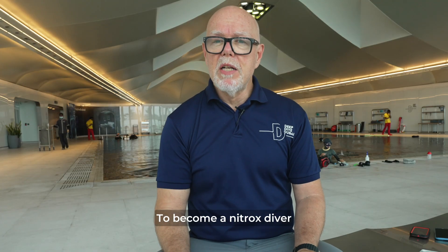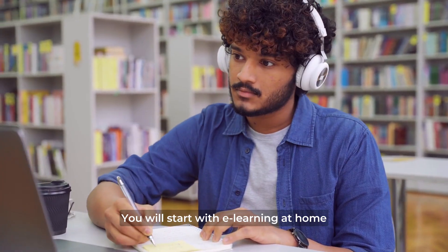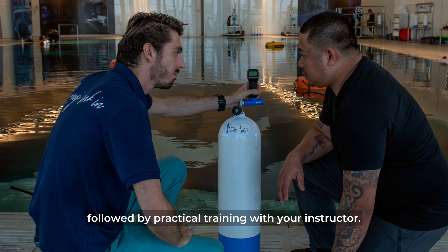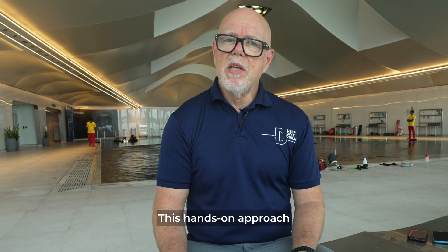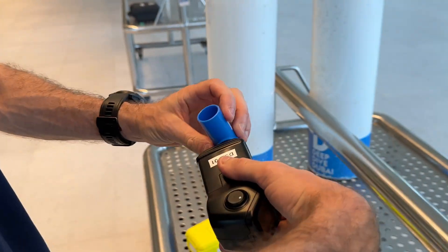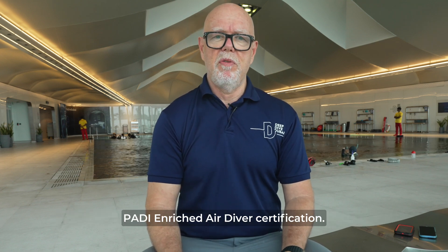To become a nitrox diver, the PADI Enriched Air Diver course is your stepping stone. You will start with e-learning at home, followed by practical training with your instructor. This hands-on approach ensures you develop the confidence and skills needed. Upon completion, you will be awarded the globally recognized PADI Enriched Air Diver certification.